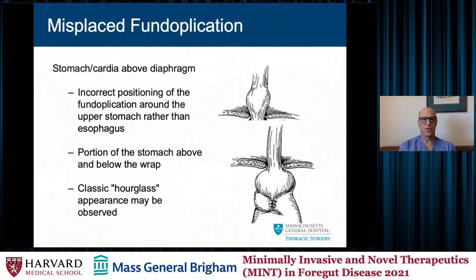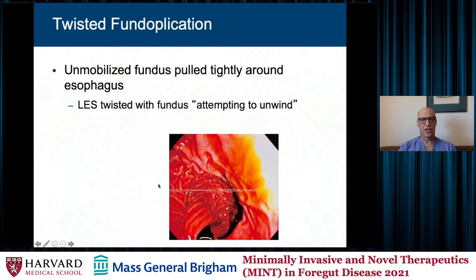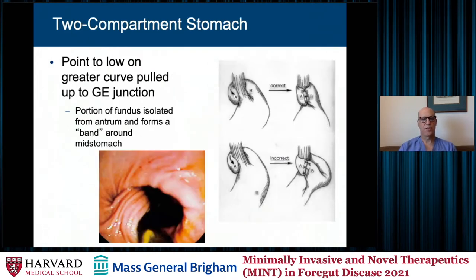In terms of misplaced fundoplications, this is when the cardia and the stomach are above the diaphragm and the wrap is placed around the cardia or the upper stomach rather than the esophagus, giving that classic hourglass appearance. The twisted fundoplication is when the unmobilized fundus is pulled tightly around the esophagus, twisting the LES, which attempts to unwind and creates an obstructive effect. The two-compartment stomach is when the point on the greater curve with which the wrap is formed is too low, and there's a portion of the fundus isolated from the antrum, forming a band around the stomach with a redundant fundus above the wrap.